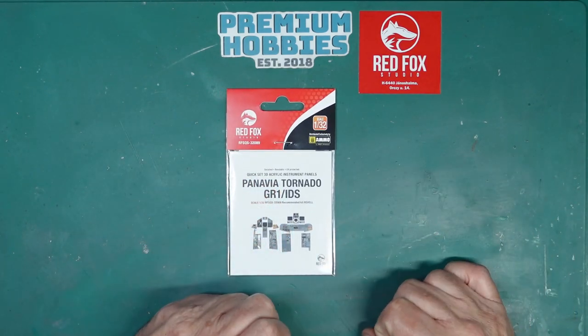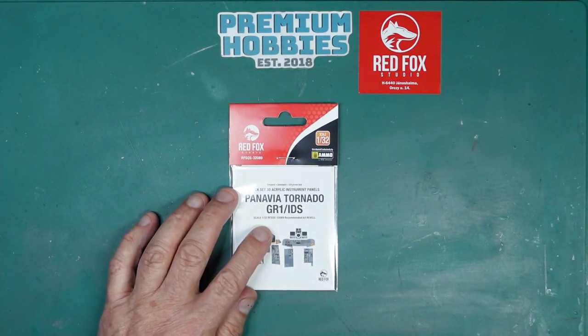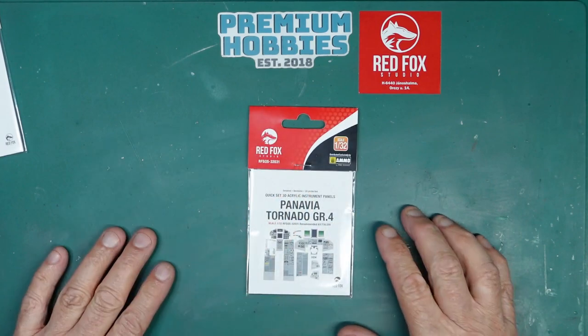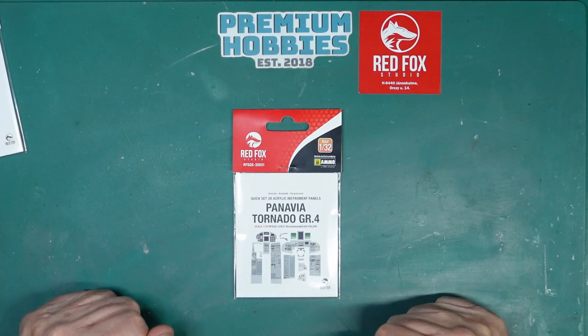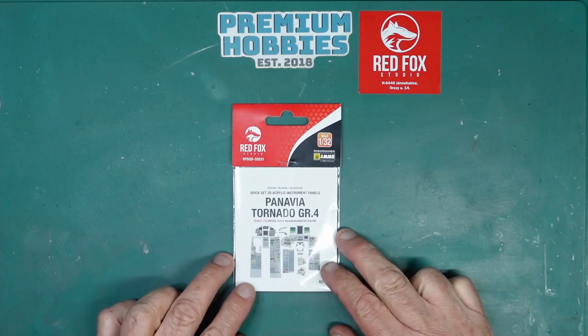I did a review of the kit and Andy Richards, one of my followers, messaged me and said did I know that Hannance was soon going to be stocking the Red Fox instrument panel for the GR4. So I got on to Attila up at Red Fox and asked when it was going to be available. He said it's available now, I'll send it to you today – and here it is. Lucky me, I got this sent to me by Attila for free for my model.